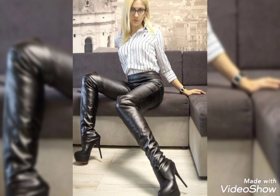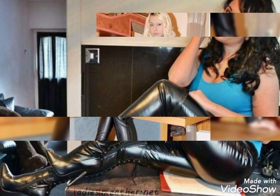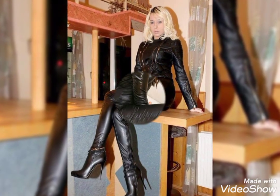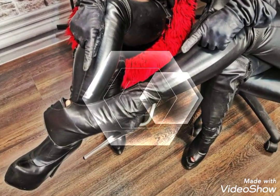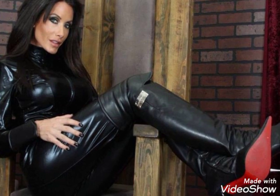So guys, you can wear these types of leather thigh high heel boots for everyone. If you want to look most pretty, beautiful, trendy, and stylish, you can wear these for party wear, office wear, and also for girls' wear. These are so comfortable and you can walk so easily with these types of leather thigh high heel boots.